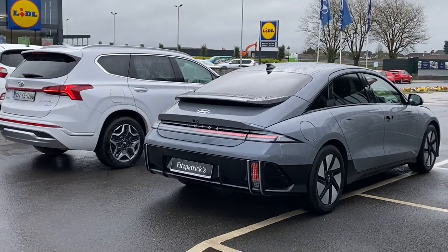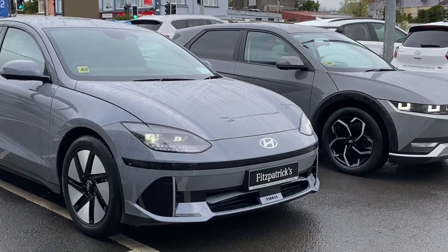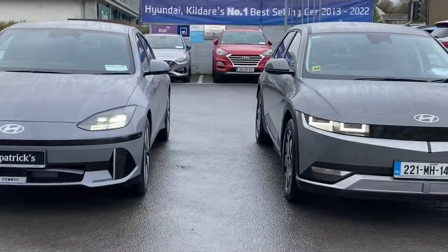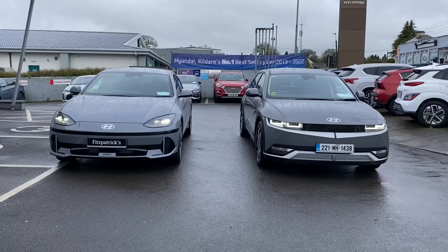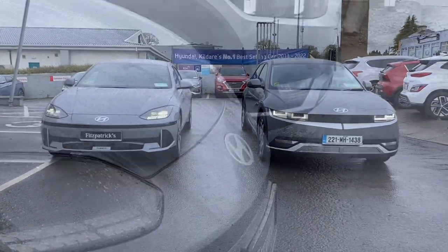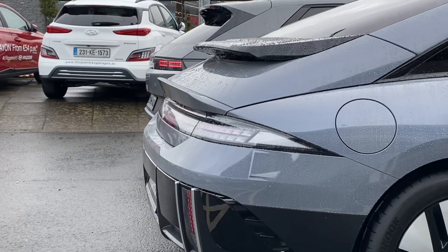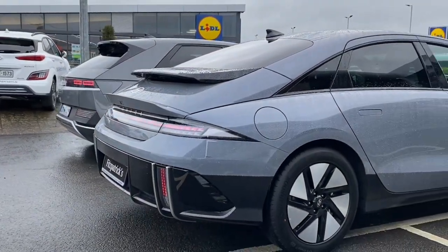Comparing it also to the IONIQ 5, which I'm sure people will consider alongside this car — the IONIQ 5 is about 11 centimetres higher in the roofline. Because both are on the same EGMP platform, there's only about 10 millimetres between them in width. But when you line them up side by side, the IONIQ 6 is actually 22 centimetres longer, which again contributes to legroom for rear passengers.